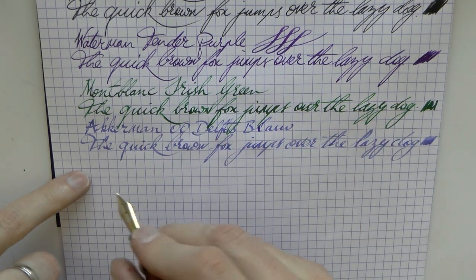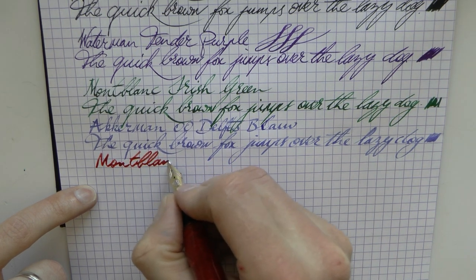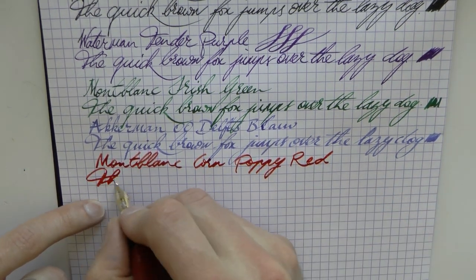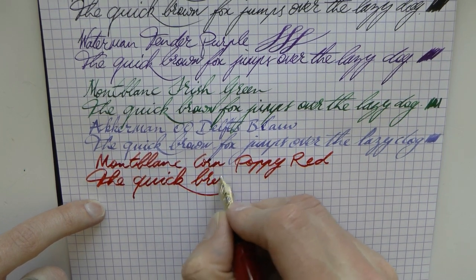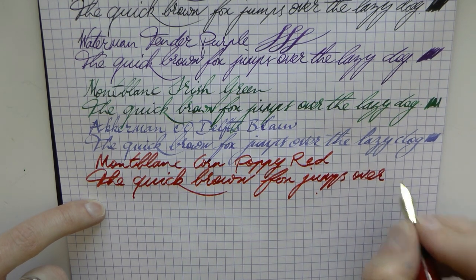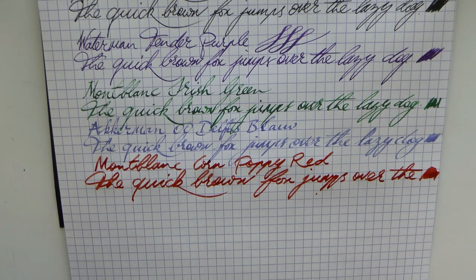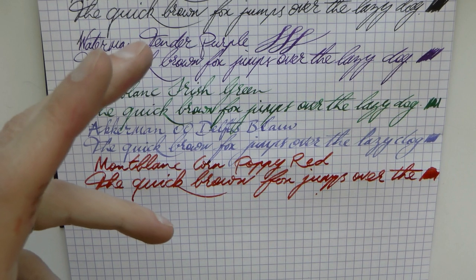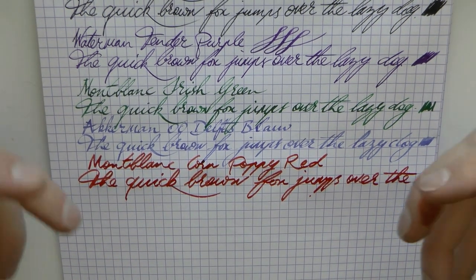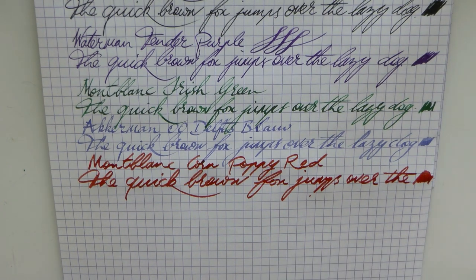In a Classic Pens LM1 ground into an architect nib — I was just looking for a broad nib — we have my favorite red: Montblanc Corn Poppy, sadly discontinued. It's a red that really pops and is not too orange. You can clearly tell that shading is something I really love, and this shades beautifully. That sense of shading and depth is really the fun in using fountain pen inks.